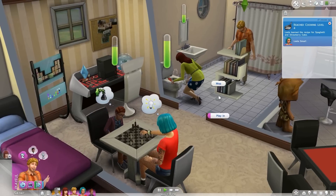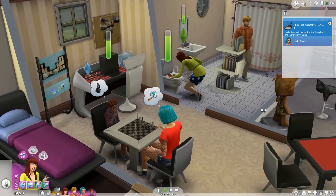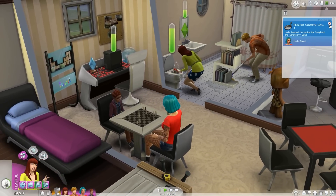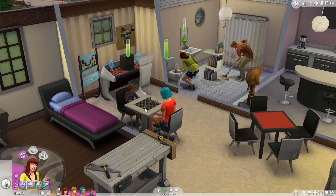Jerry, since you're over here, I might as well mop that up so Taryn doesn't have to. Leela has reached level four of the cooking skill — she's learned the spaghetti recipe and also learned how to make strawberry cake. So let's see how they're doing.